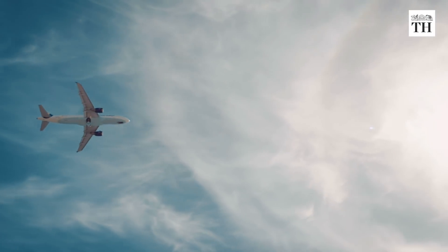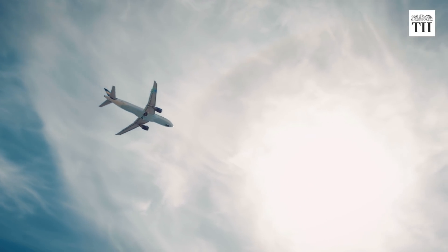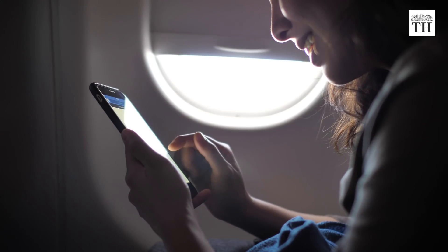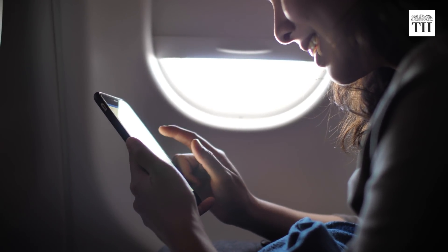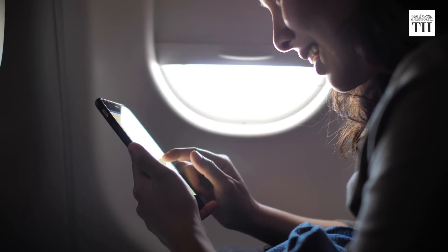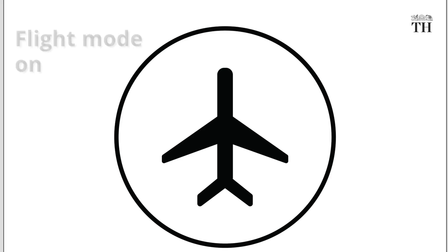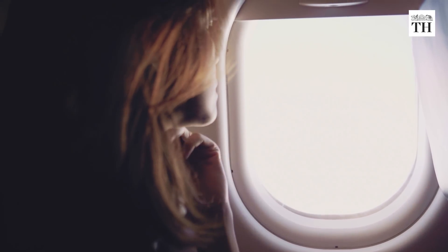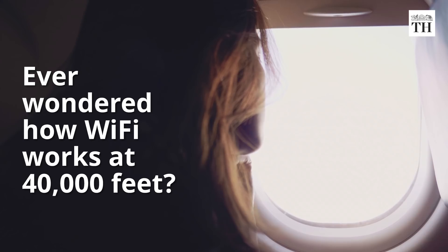The central government has permitted airlines operating in India to provide in-flight Wi-Fi services to passengers. Wi-Fi in airplanes lets you use your gadgets with an internet connection just like on the ground, but with flight mode turned on. As in-flight Wi-Fi becomes available in more and more airlines, ever wondered how it works at 40,000 feet?